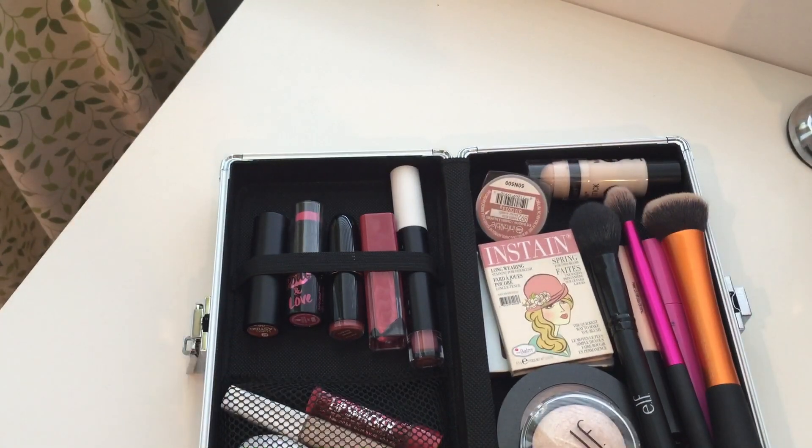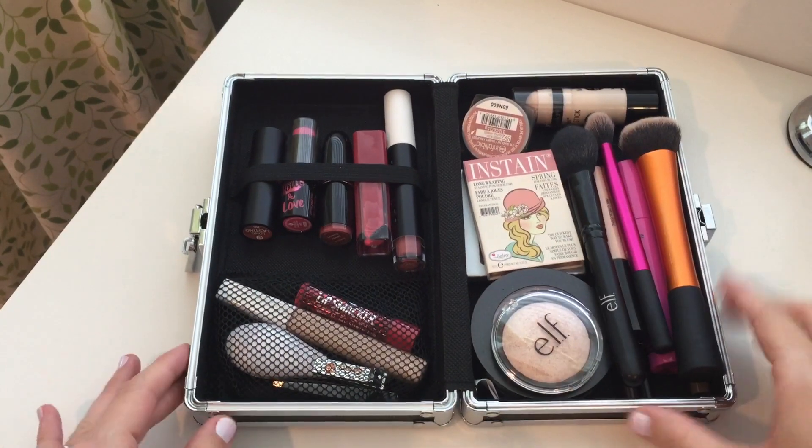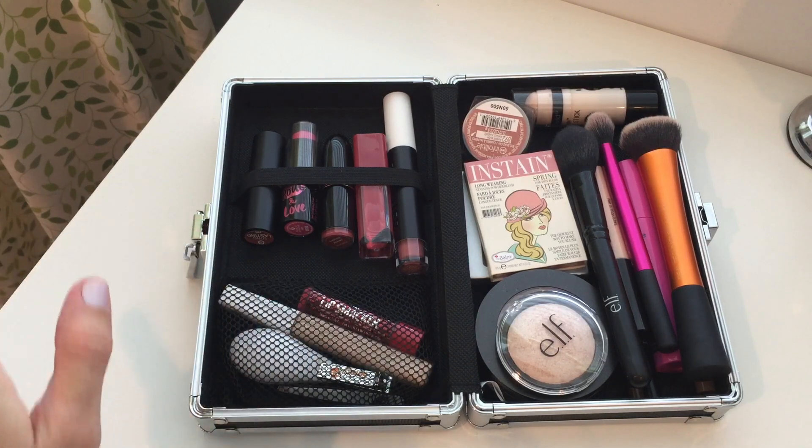So this is the stuff I use every single day on this side. On the other side are some extra lip products and things I don't use all the time.